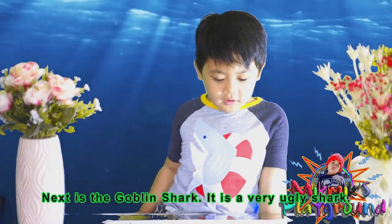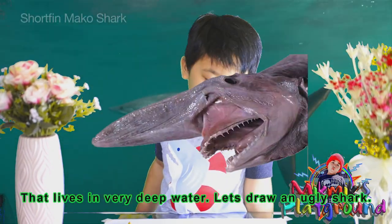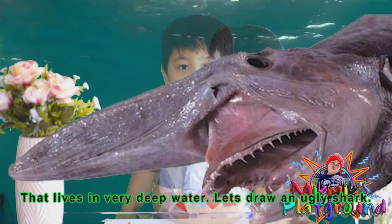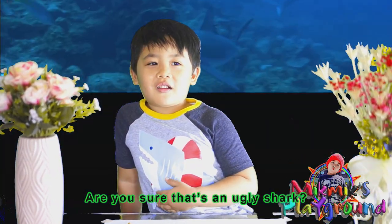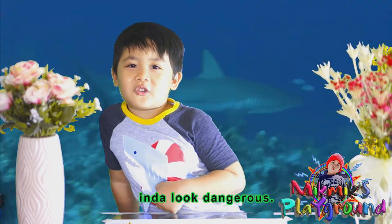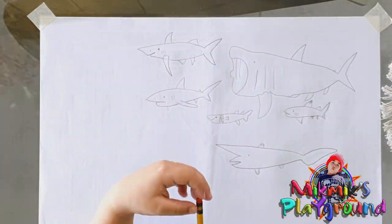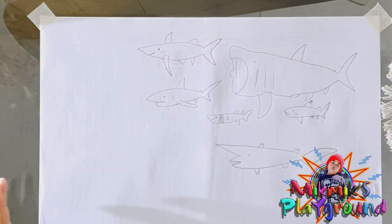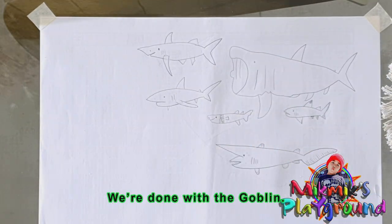Next is the goblin shark. It is a very ugly shark. It lives in very deep water. Let's draw the ugly shark. It can look dangerous. Done with the goblin.